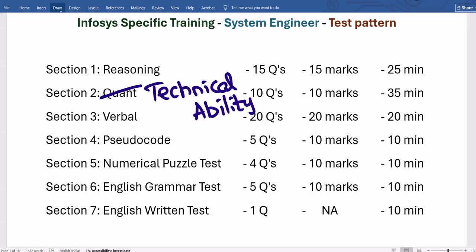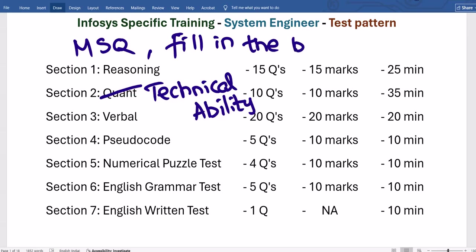A very important alert: there are MSQ (Multiple Select Questions) — questions with multiple correct answers. They also have fill-in-the-blank questions. For MSQ, they give you an indication like 'Choose 2 correct options among the below.' Unlike typical exams where only one correct answer is expected, here in Infosys you may have 2 or 3 correct options to select.